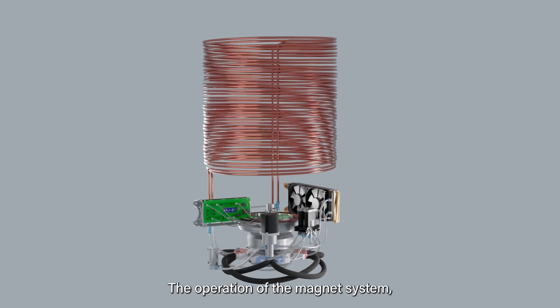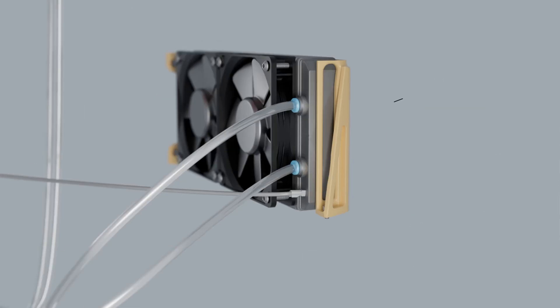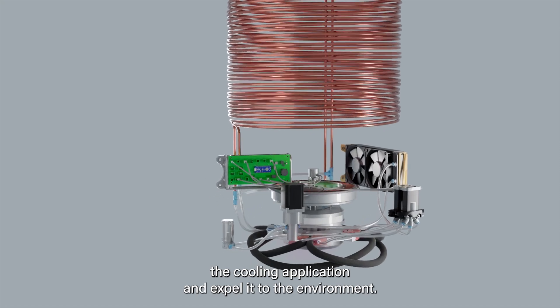The operation of the magnet system, motor, pump, and fans are all managed by an electronic control unit. Finally, the heat exchangers take up heat inside the cooling application and expel it to the environment.